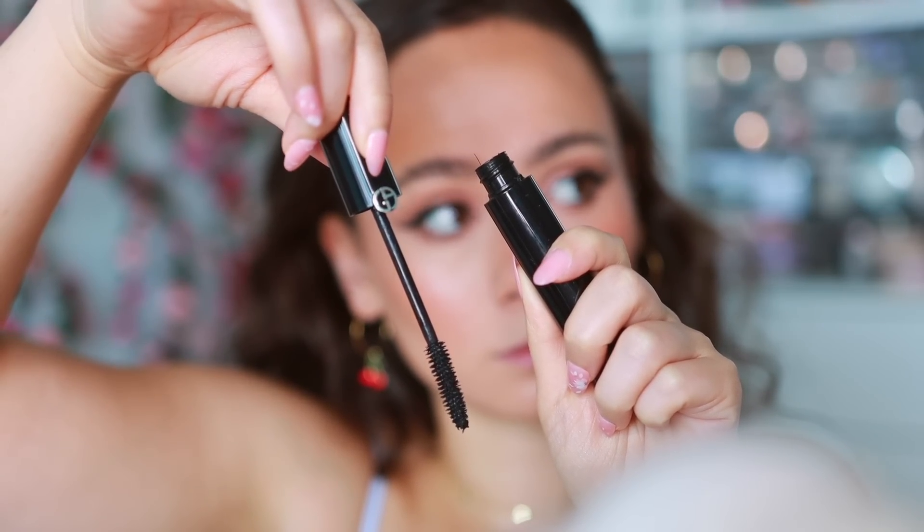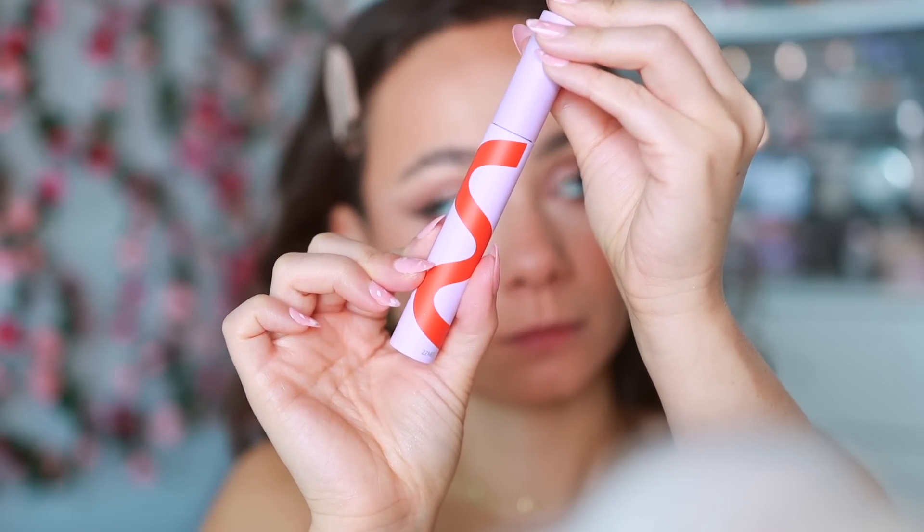The Armani Eyes to Kill does flake a little bit which I don't love, but I'm still always reaching for it. And then the last mascara, which gives me the best separation, best length, lift, and some volume — the Tower 28 Make Waves Mascara. This came into my life and completely changed things in the realm of mascaras. The thing that makes it stand out most is how much lift it gives my lashes, which naturally point downward.